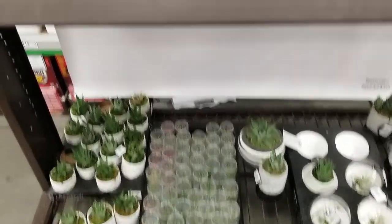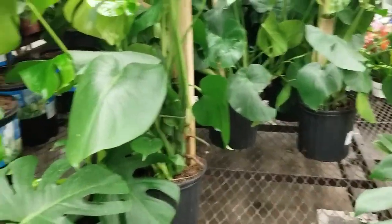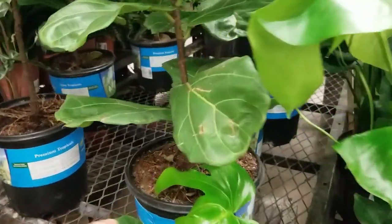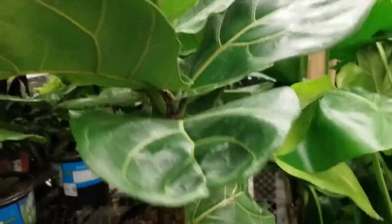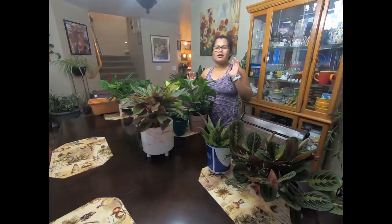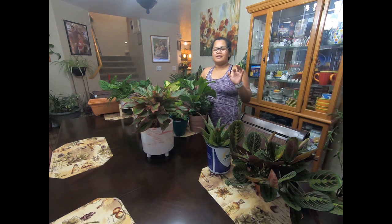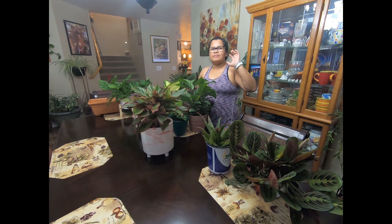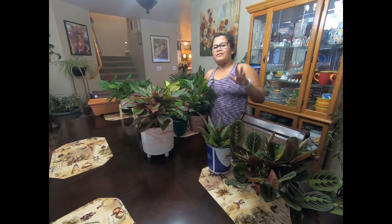Wow, I got a lot yesterday. That's it, bye-bye. Thanks for watching. Oh wait — how much is this? 25 — not bad. Alright, bye-bye. Okay, I have been going to Lowe's three times from last week until today. I will show you the stuff that I got.